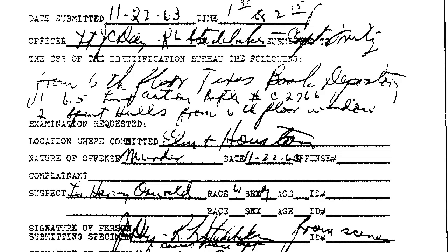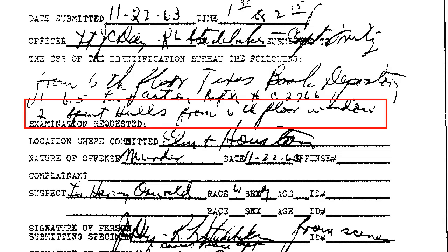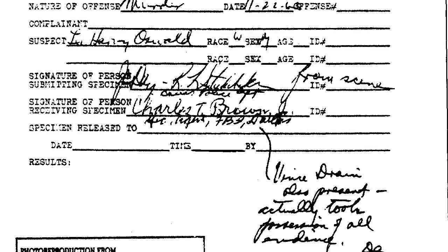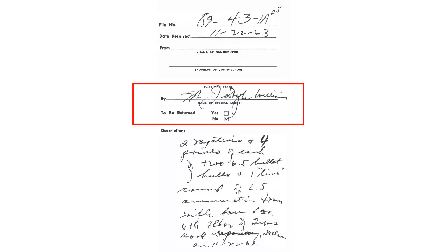When we zoom in on this document, we see that there were two spent hulls found by the sixth floor window — not the three that were officially reported. Remember that number: two. We zoom in to another area of the document and we see that these two shells were turned over to Charles Brown of the FBI of Dallas. An official cover memo for the FBI, signed by J. Doyle Williams, also of the FBI, reveals that they received these two hulls.